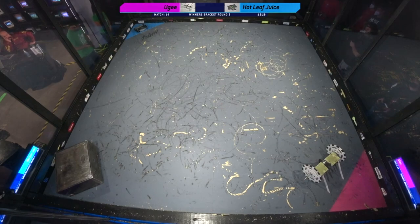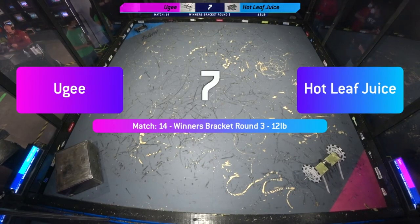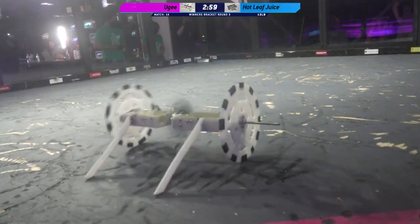We've got Hot Leaf Juice being driven by Ribbot Captain David Jinn, built by Lucy Dew, and Huge driven by Don Dwarfler. Seven, six, five, four, three, two, one. Fight, robots, fight.